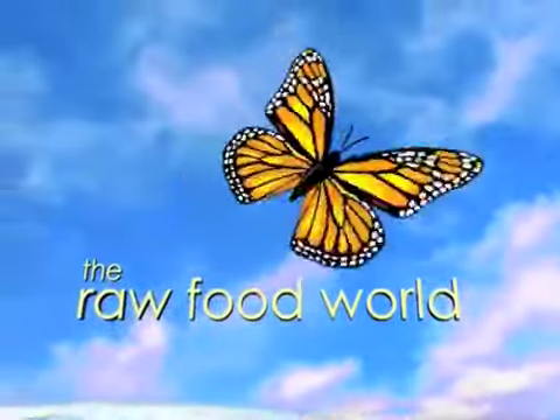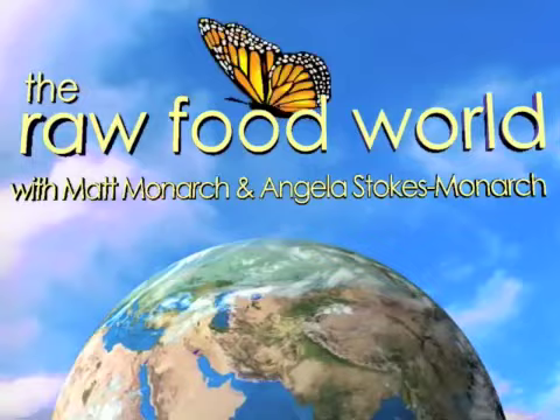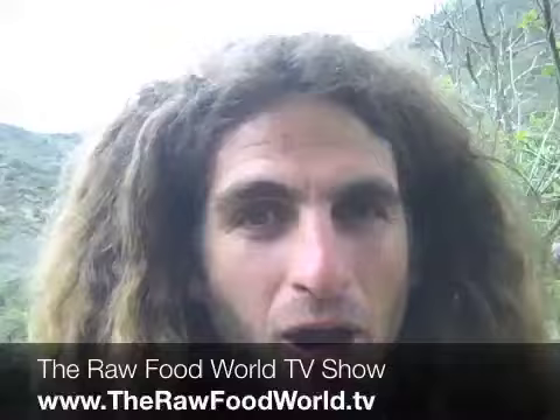We've got tips and recipes for healthy living, so for fun and inspiration, come and join us in the Raw Food World. Welcome everybody, this is Matt Monarch with the Raw Food World TV show, coming at you in the home of the Monarchs in Vilcabamba, Ecuador.